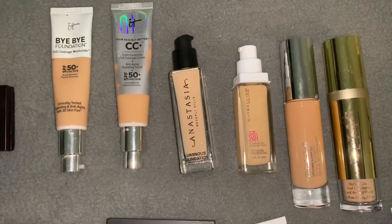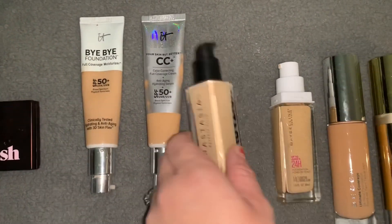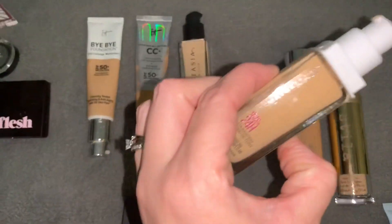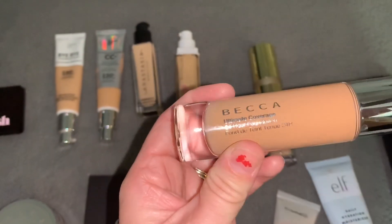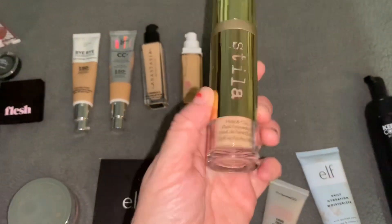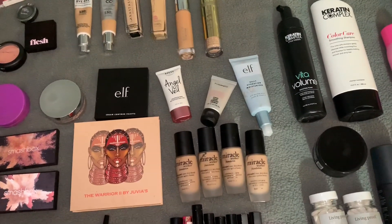These are really pigmented. The last products are foundations. I found two IT Cosmetics foundations — the Bye Bye foundation and the CC Plus foundation. I found the Anastasia Beverly Hills foundation — looks to be pretty light, so it might actually be my color. I found the Maybelline 24 Hour foundation — I actually love this foundation, I'm currently using it in 120. I also found a Becca Ultimate Coverage foundation — a little too warm for me, so I'll be passing that on. And last but not least, this really pretty Stila Hide and Chic Fluid foundation — looks like it could be a match, I'm really excited to give that a try. Alright guys, that's my little haul from Ulta. I hope you guys enjoyed this video and I'll see you in the next one. Have a nice day, bye!